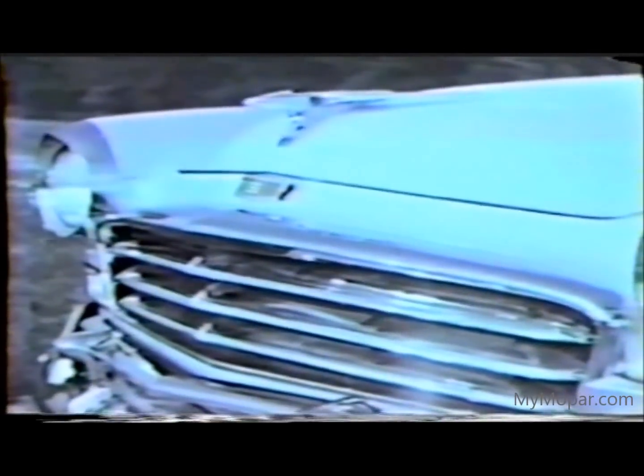Here's the new Windsor grille. It's more massive, it's cleaner, it's smarter — and it sports a new medallion. Integrated right into the grille are the new direction lights, to give function as well as beauty to the new front. And those built-in contour lines give a long, flowing sweep to the car.